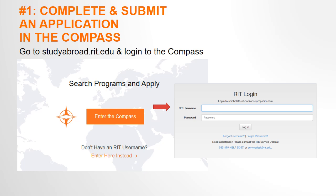Step 1 is to complete and submit the RIT Compass application. The Compass is our online program and application database. You can access it by going to studyabroad.rit.edu and clicking on the Compass icon. Log in with your RIT username and password. Prior to starting an application, you will need to first complete your Compass profile.